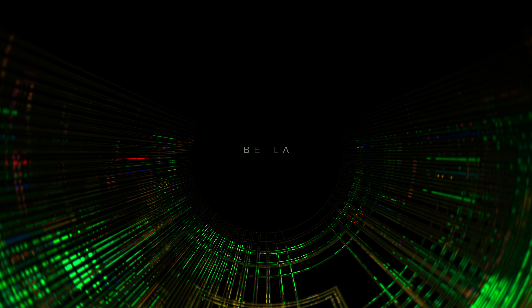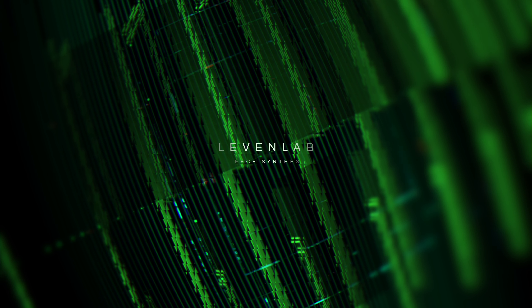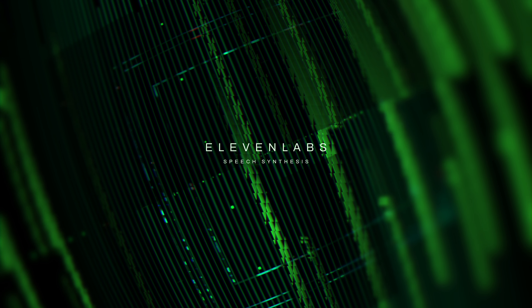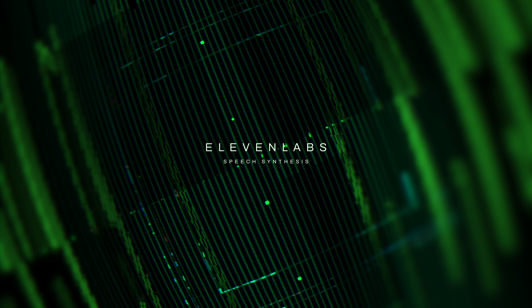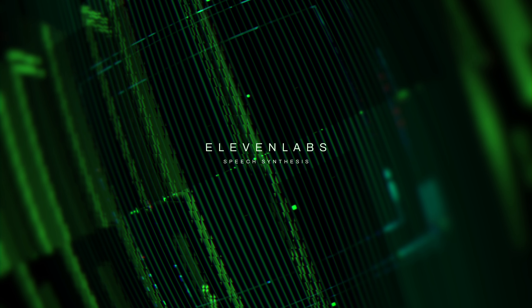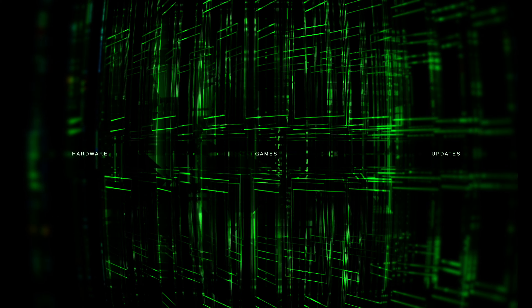Before we dive into the exciting news, I want to mention that I am a realistic AI-generated speech synthesis by Eleven Labs. If you're curious to learn more about them, you can find a link to their website in the description below. But let's not waste any more time talking about me, as there are plenty of thrilling developments to discuss in the realm of Simracing.